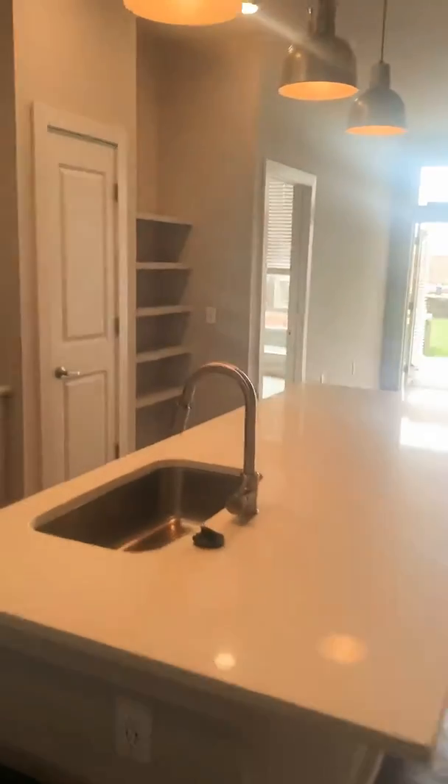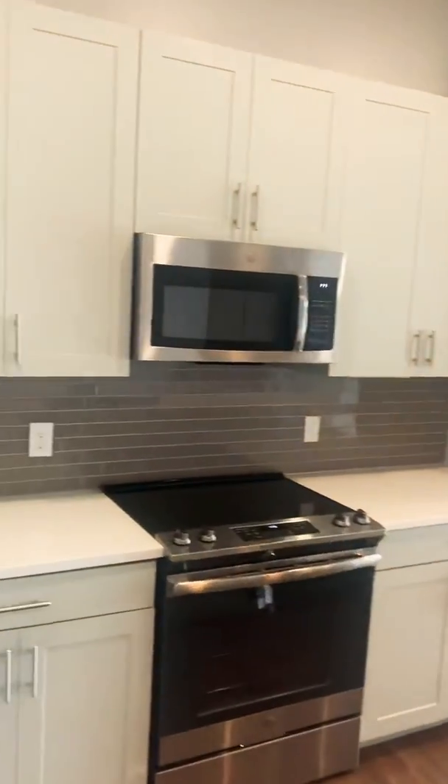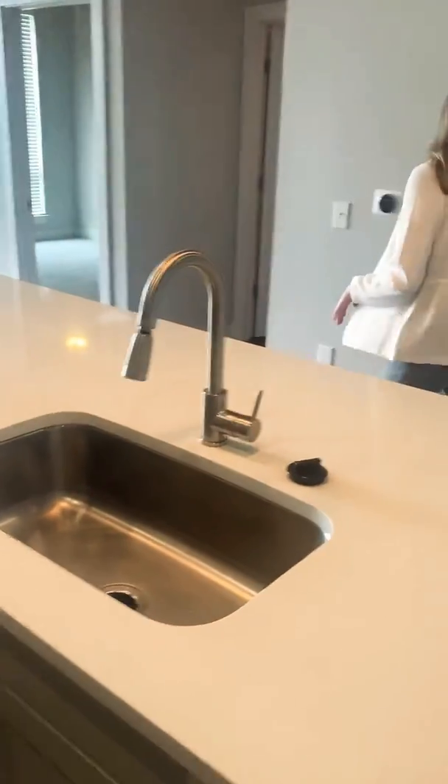So, nice open kitchen with a huge island. This island can fit like six bar stools around it — it's awesome.